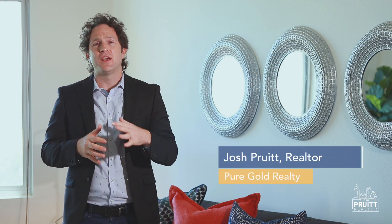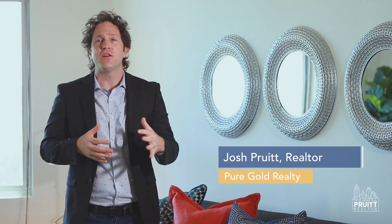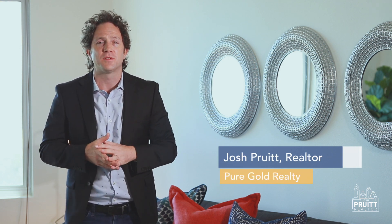Hi everybody, it's Josh Perrett Realtor with Pure Gold Realty. I'm here at 54 Rainey Street in the heart of downtown Austin, Texas at Unit 804 in the Milago Condominiums. I'm super excited about this new listing of mine and I want to show it to you. So let's go take a look.